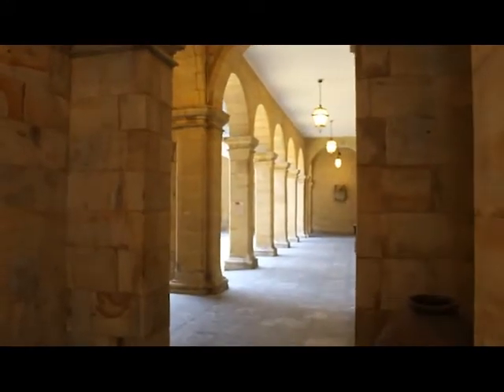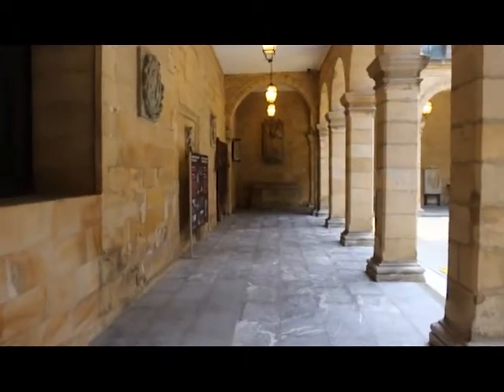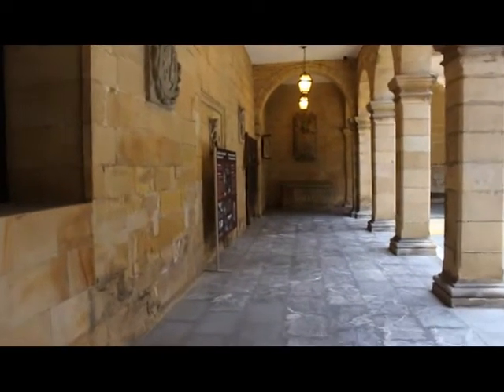The space is organized in four corridors, two with five sections and another two with six, held by pillars supporting semicircular arches.